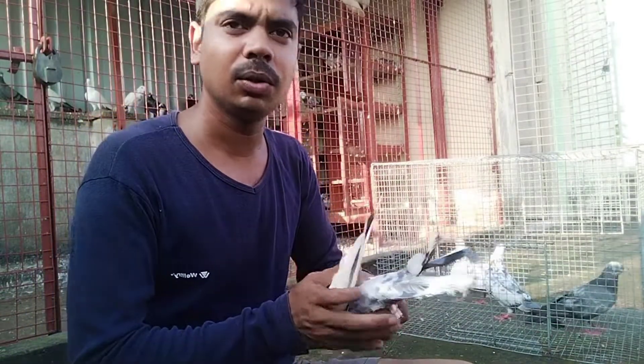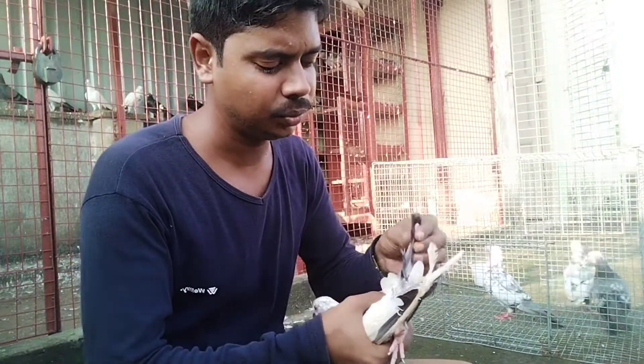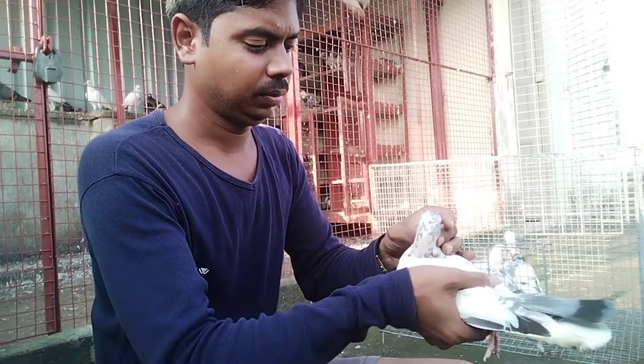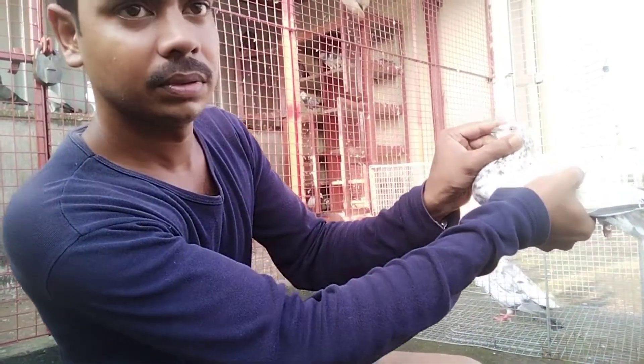I've done a lot of work in the 4th grade. I've done a lot of work in the table.